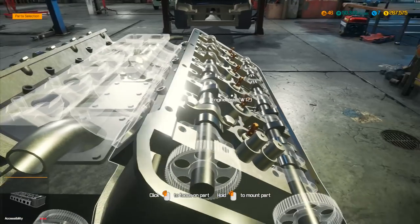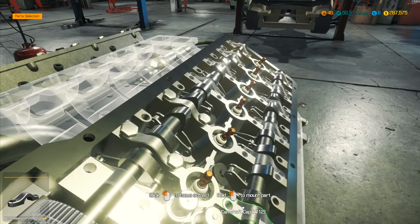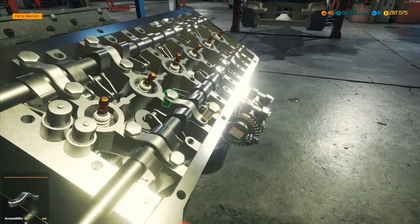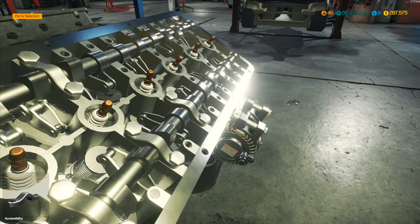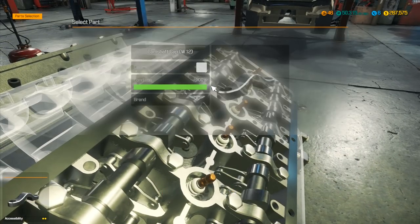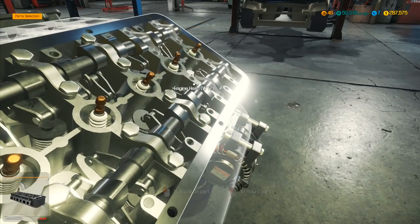Continuing through the camshaft caps: do those up like that, work my way up through the engine doing both sides together. We're almost there, almost home. I've done eight, only six left to go. I remember back when we had 22 still to go — that was a long time ago. We've come a long way since the 22 days.